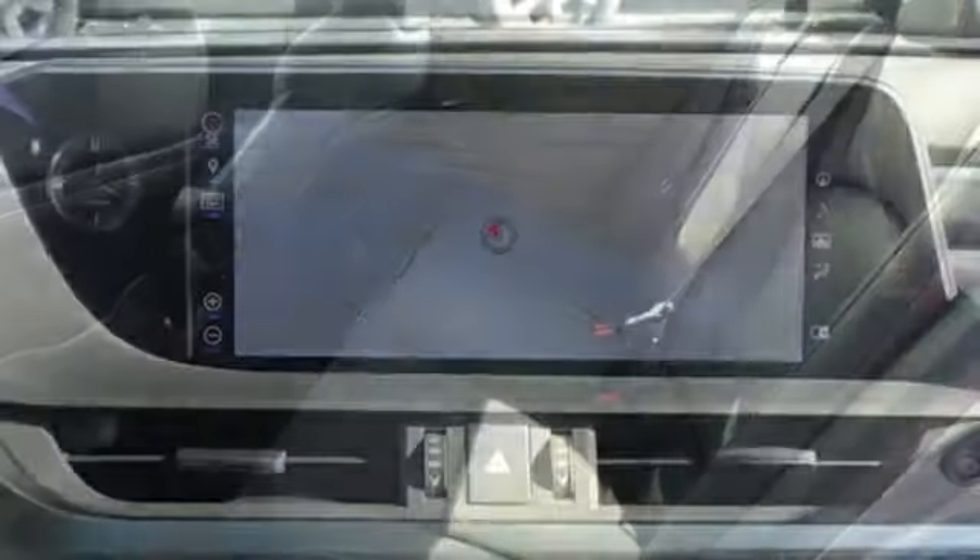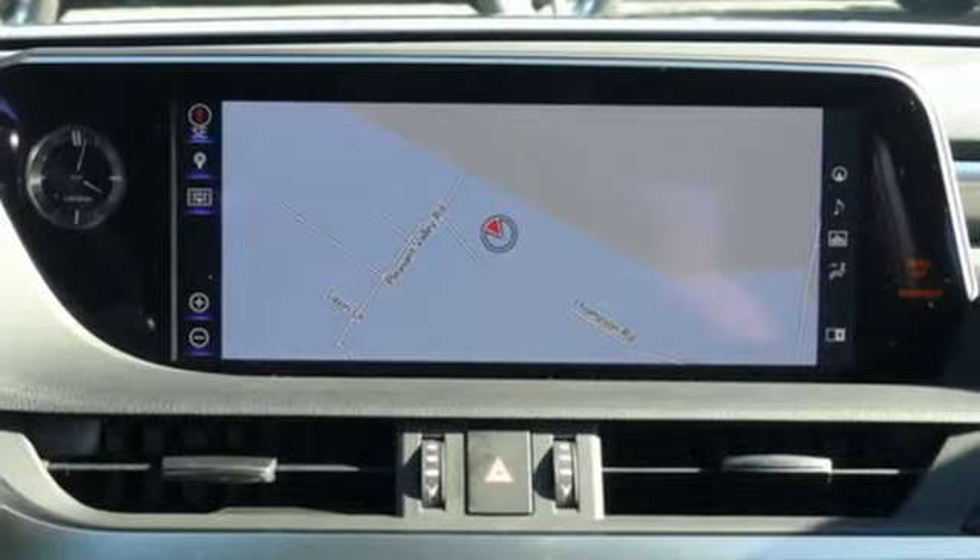Gas pressurized shocks, configurable instrument gauges, and auto dimming mirrors. Lexus performance in every detail.